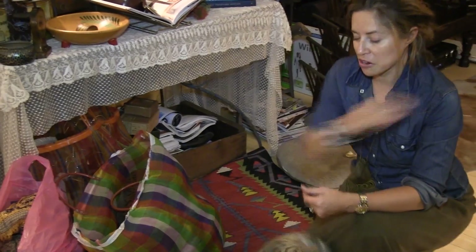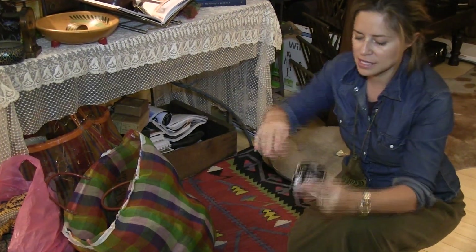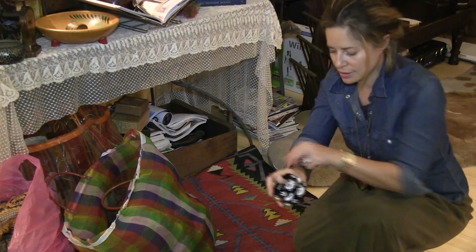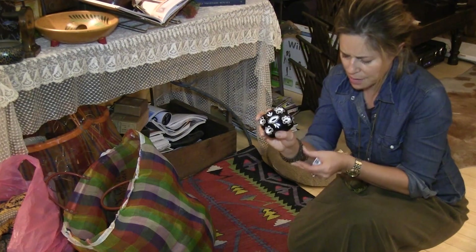It doesn't go with the outfit I've got on, but it's a smashing piece. The original tag was on it — it came from Macy's, and it was made in Indy.